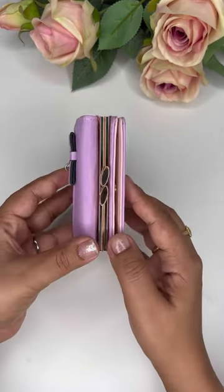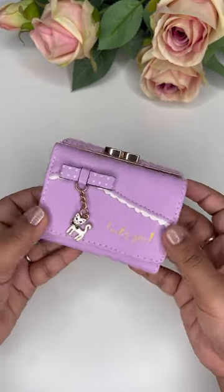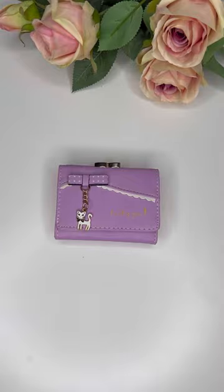It's really cute and beautiful. It also has a cute cat pendant — really cute! Please like, comment, and subscribe.